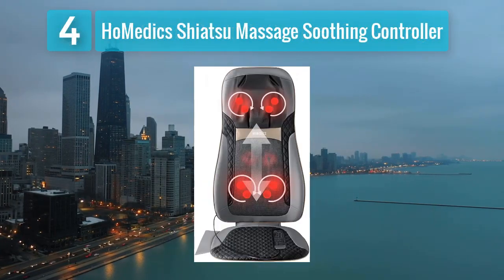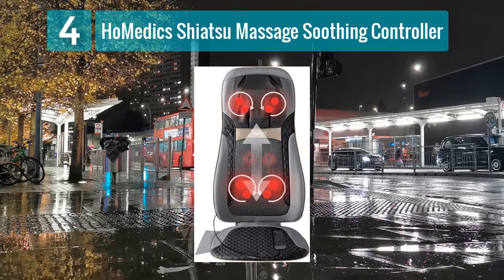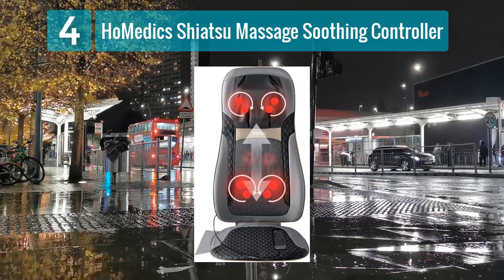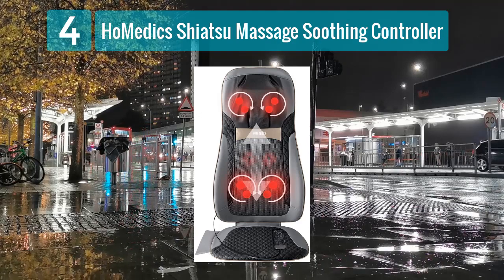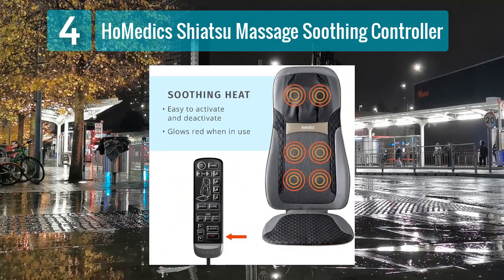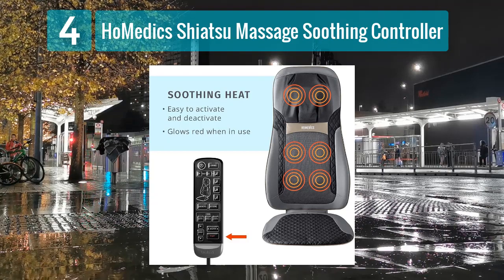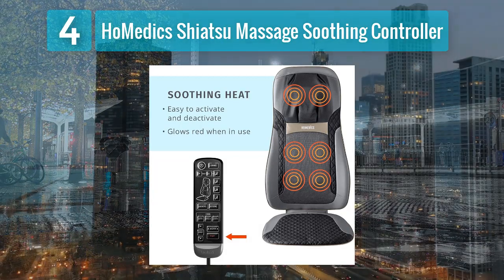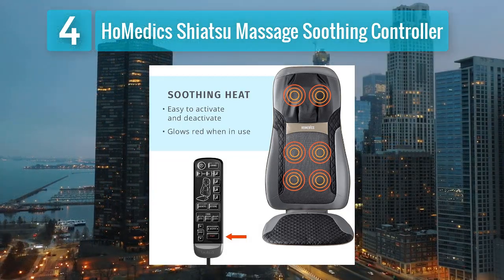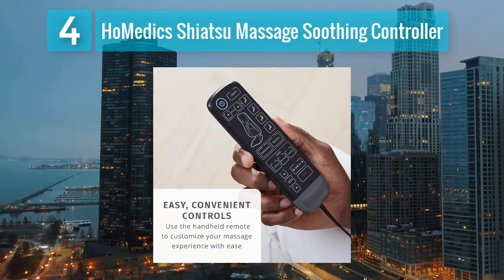Coming in at number 4: Home-edic Shiatsu Massage Cushion. The Home-edic Shiatsu Massage Cushion is a popular choice for its soothing Shiatsu massage and user-friendly controls. The cushion features a range of massage nodes that move along the back, providing a deep kneading massage that mimics the hands of a professional masseuse. The optional heat function enhances the massage experience by promoting muscle relaxation and relieving fatigue.